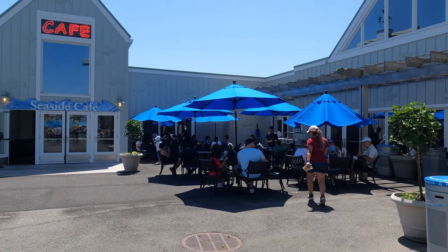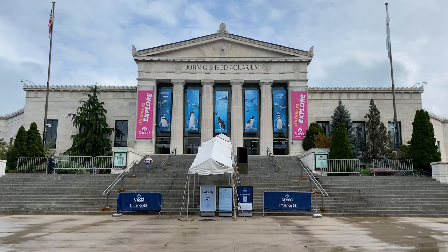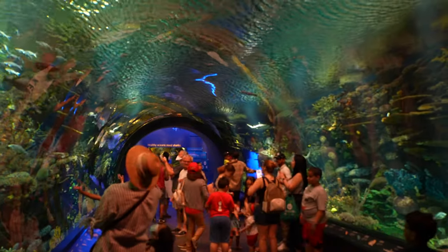Let us know if you've been to the New York Aquarium, and if you've been to other ones like the aquarium in Monterey or in Chicago — what's your favorite? We'll see you on the trails or in the water!